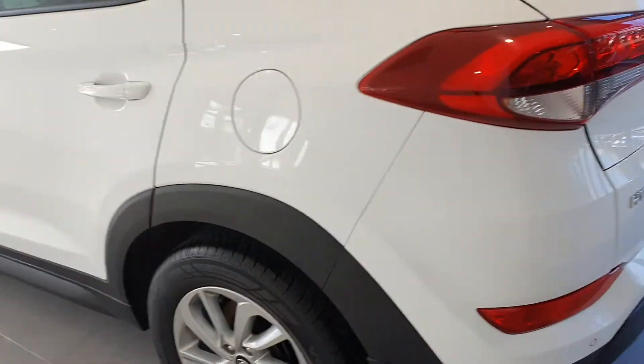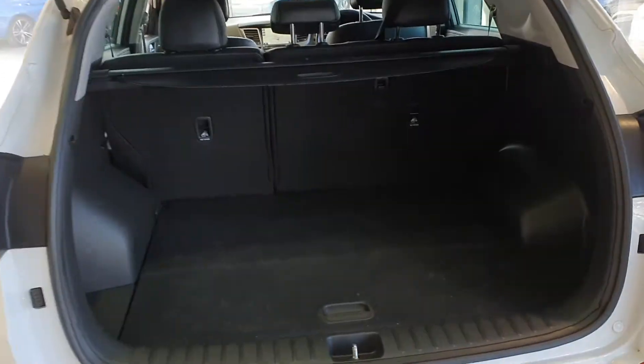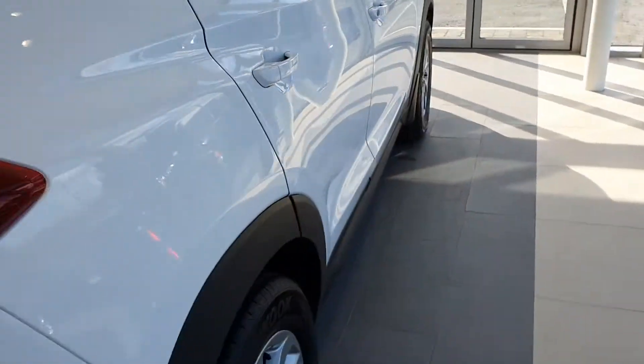It features 17 inch alloy wheels, privacy glass to the rear, a reversing camera, and a fantastic boot with 60-40 split folding seats. You have rear parking sensors also.